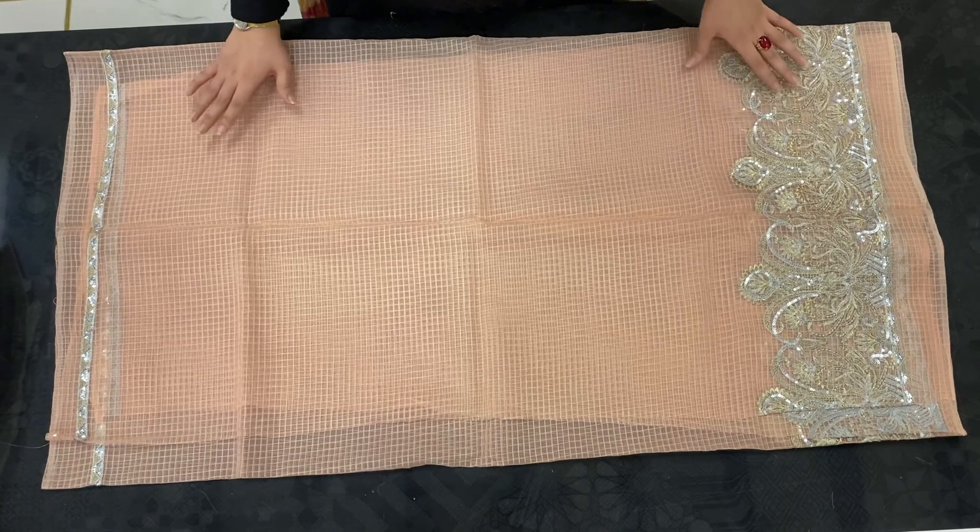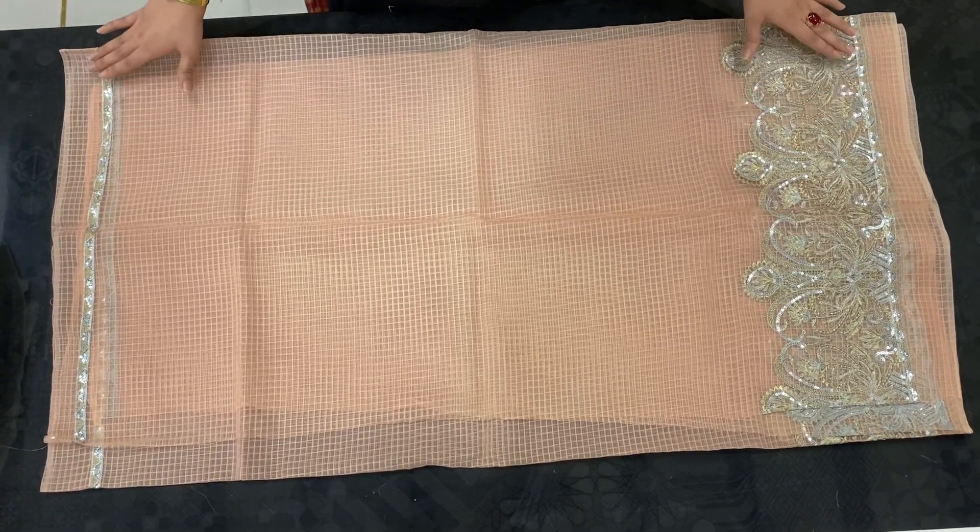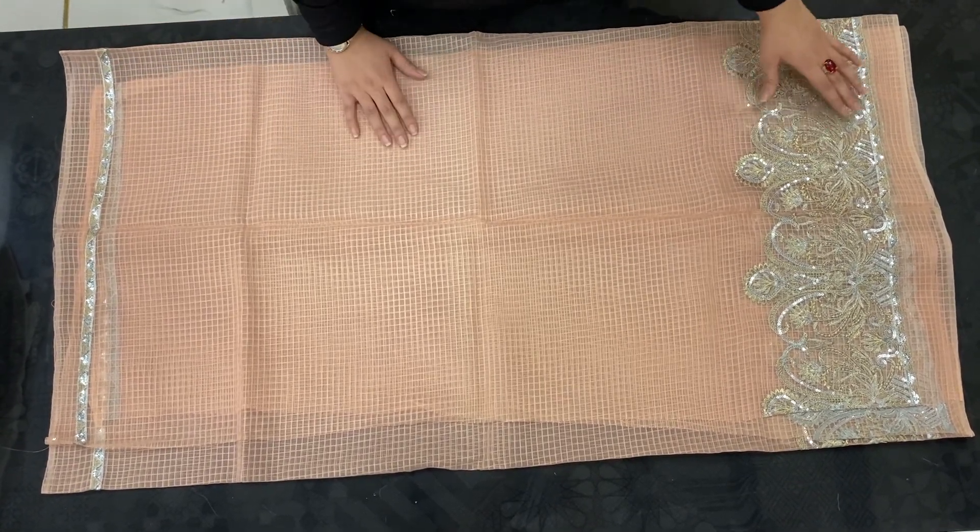There is a contrast organza de patta with both sides embroidered — one side is very heavily embroidered.